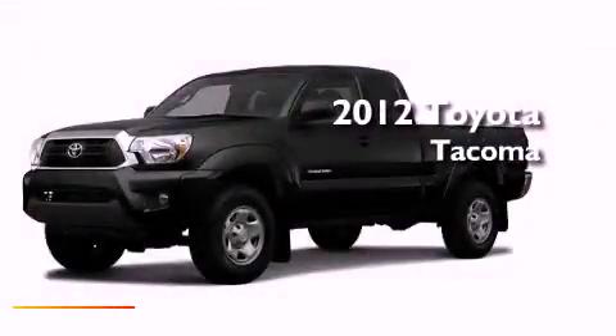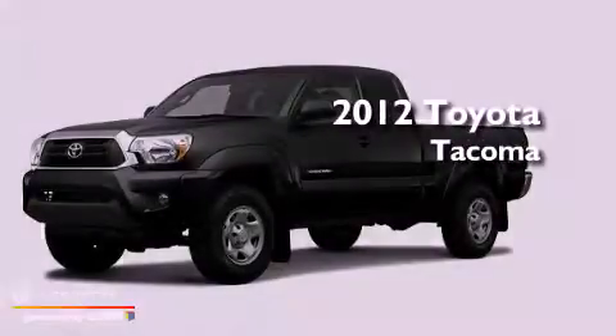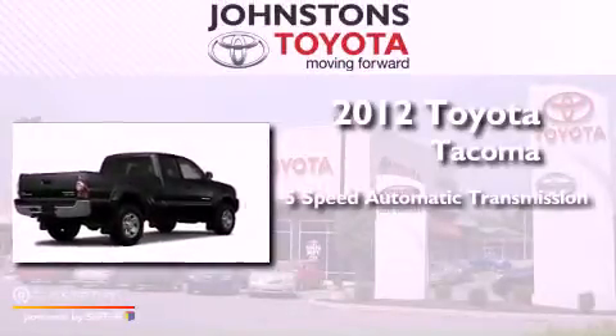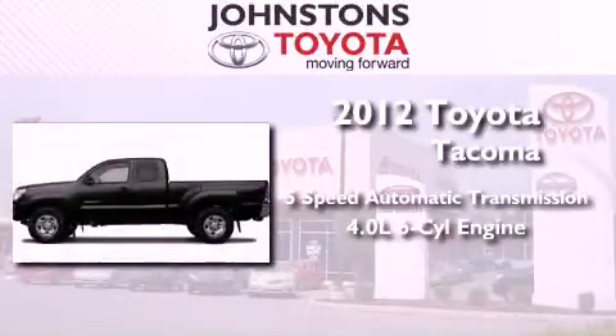This is a brand-new 2012 Toyota Tacoma. This vehicle has seating for four adults and a 4.0-liter V6.